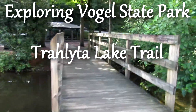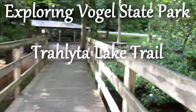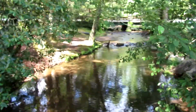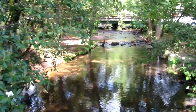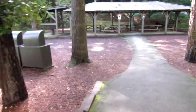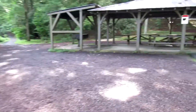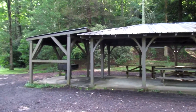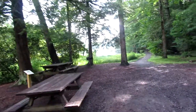This is the start of the Lake Trahlyta Trail. Crossing Wolf Creek. This trail runs in a loop about a mile around the lake itself. Beautiful tall hemlocks here at Vogel State Park.